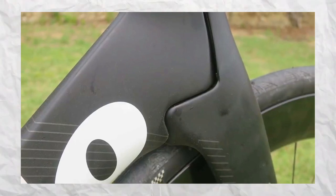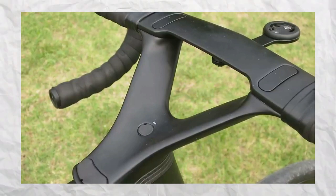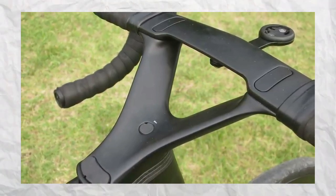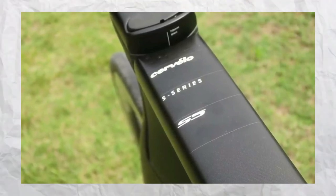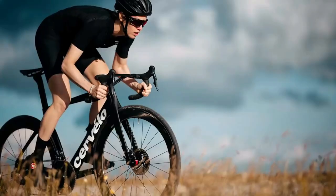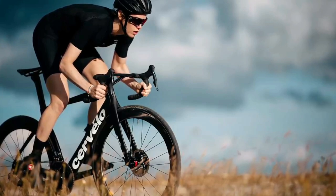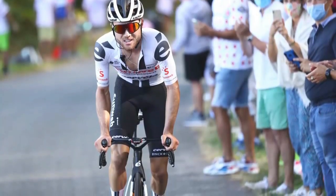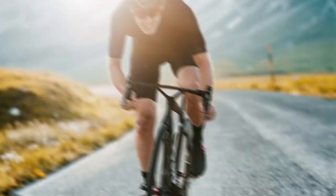The new S5 from Cervelo is available in four different build options, each with its own price: Shimano Dura-Ace at £12,500, Shimano Ultegra Di2 at £9,199, SRAM Red AXS at £12,999, and SRAM Force AXS at £9,599. All models come with either a black or sapphire white pair of the brand new Reserve 52|63 wheels. US and AU prices are currently being finalized.